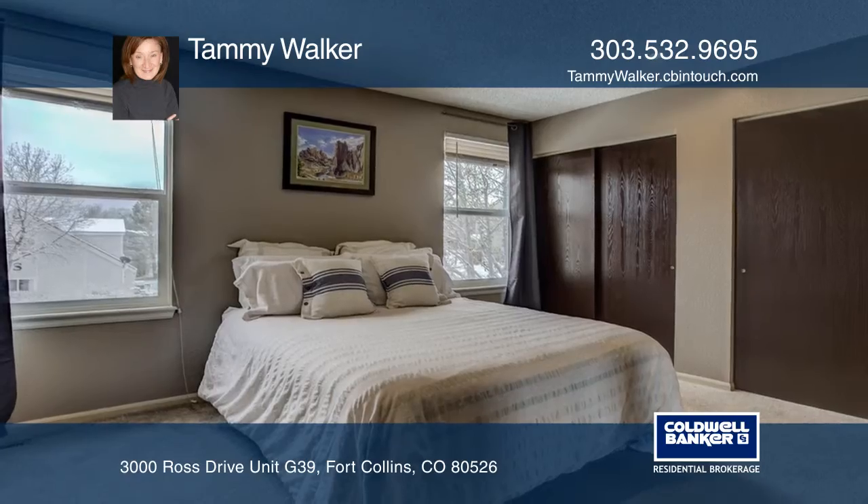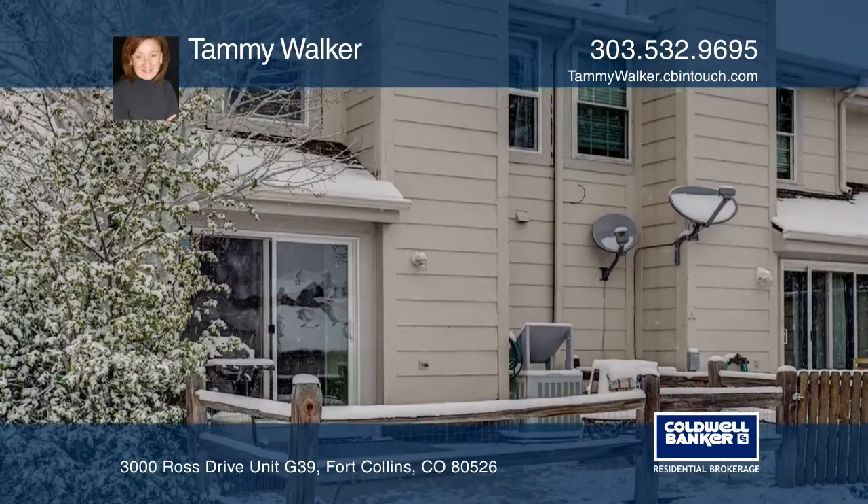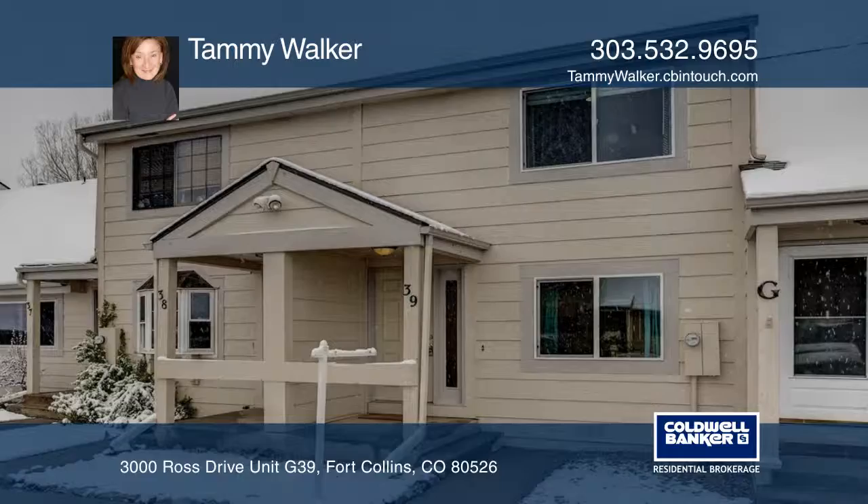The bedrooms are spacious with ample closets and natural light. Start your summer in this beautifully updated home — come see it today with Tammy Walker.